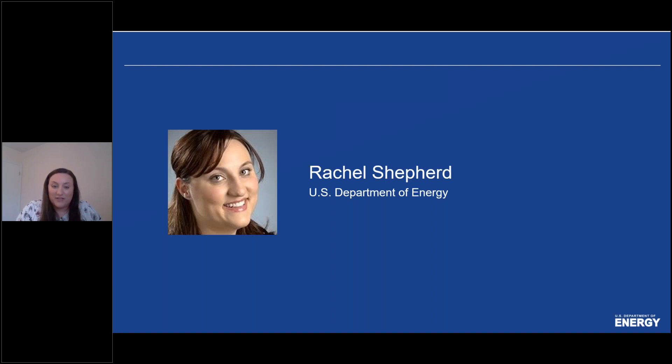My name is Rachel Shepherd, and I'll be your moderator for today. I led the Better Buildings Data Center Challenge and Accelerator for the past three years, and I'm excited to share with you results and lessons learned from that effort.